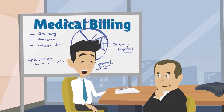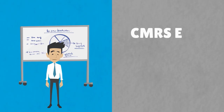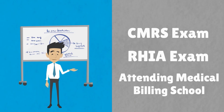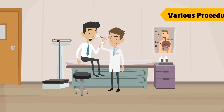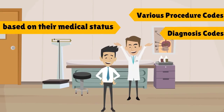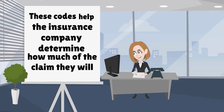Medical billing is performed by medical billers who may or may not hold special certifications from taking the CMRS exam, RHIA exam, or from attending medical billing school. After a doctor sees a patient, various procedure codes and diagnosis codes are assigned to that patient based on their medical status. These codes help the insurance company determine how much of the claim they will pay.